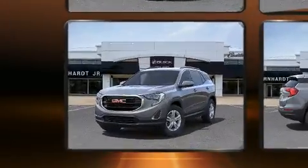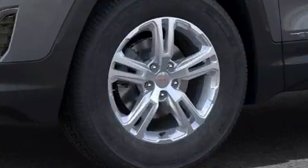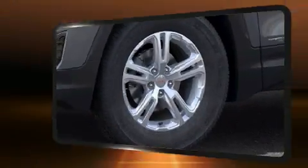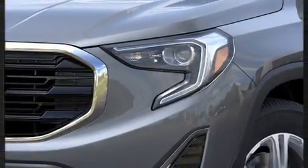This model accommodates five passengers comfortably and provides features such as a trip computer, an automatic dimming rear-view mirror, heated door mirrors, remote keyless entry, and a split folding rear seat.